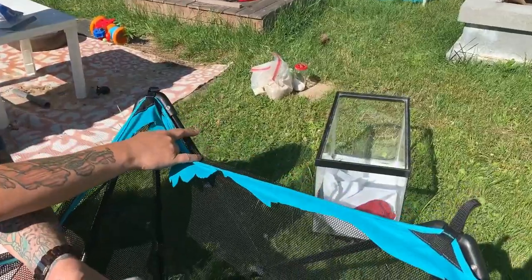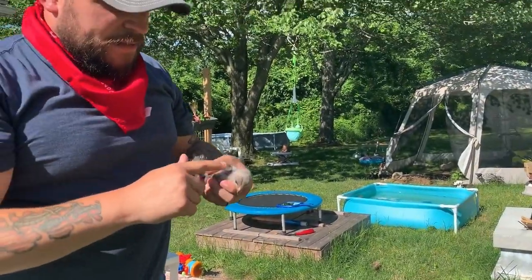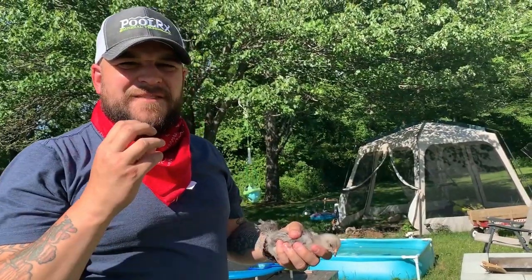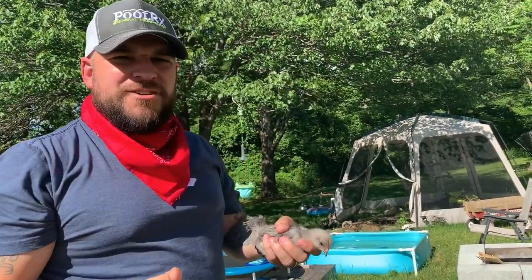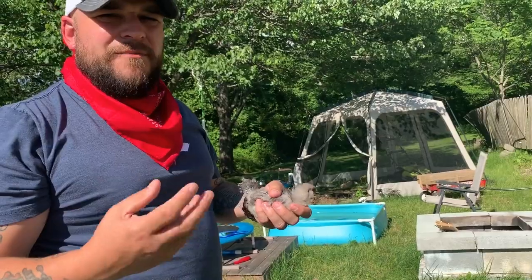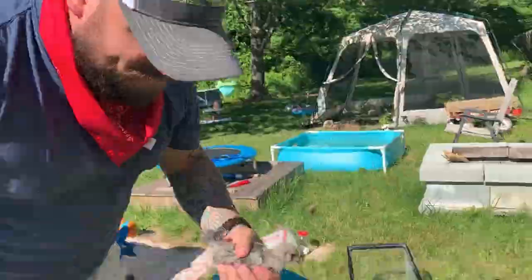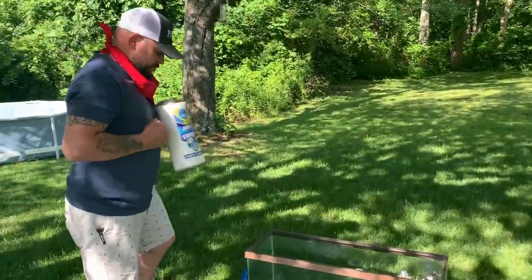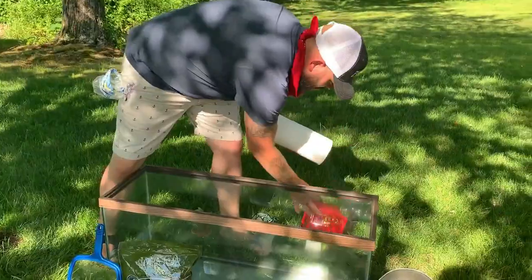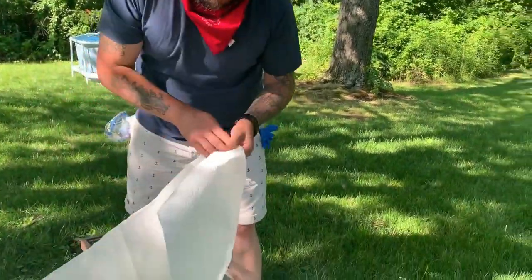Unfortunately her mother was killed and she would have been bullied by the other chickens, so we took her in and we're going to give her all the love that she needs. As you can see over there, that was her 10-gallon that she's been in. We're going to upgrade to the 30 real soon. The first thing we've got to do is line the bottom of her new place with paper towels — just easier to clean, and right now with her so little, it's just the perfect bedding for her.